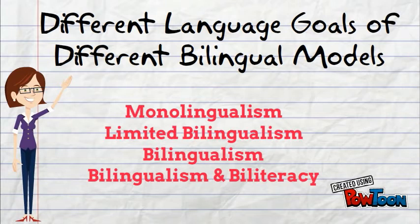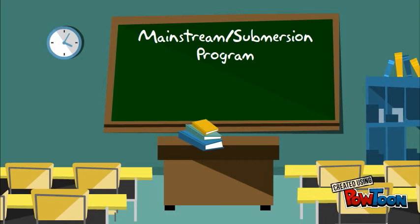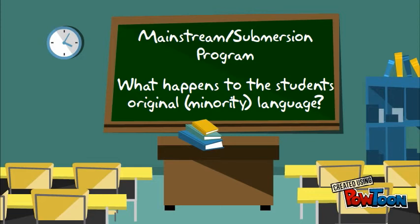In addition to these language goals of different models, inherent societal and economic goals exist in relation to each model. Consider what it means for a minority language student to be placed in a mainstream or submersion program. The goal of this program is monolingualism, and the language of the classroom is the majority language. While the goal is competency in the majority language, a question we should be asking is: what happens to the student's original or minority language?